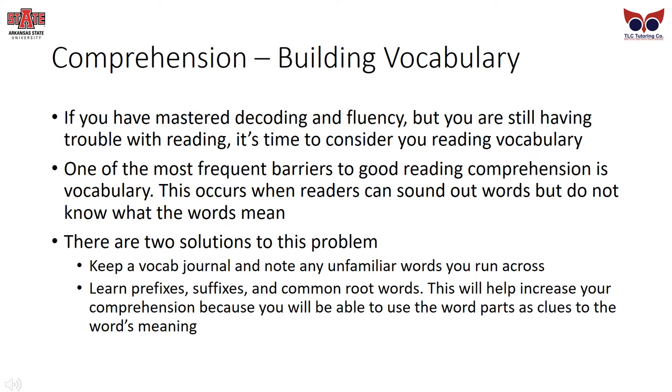If you have mastered decoding and fluency, but you are still having trouble with reading, it's time to consider your reading vocabulary. One of the most frequent barriers to good reading comprehension is vocabulary. This occurs when a reader can sound out words, but does not know what the words mean. There are two solutions: keep a vocab journal and note any unfamiliar words, or learn prefixes, suffixes, and common root words to use word parts as clues to decoding meaning.